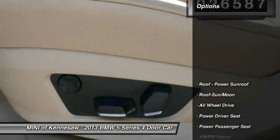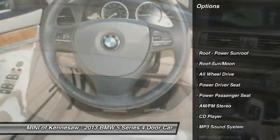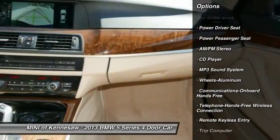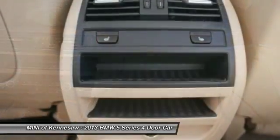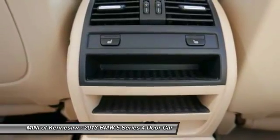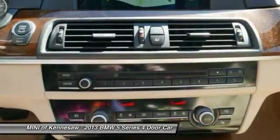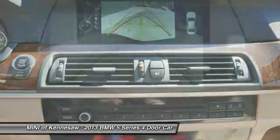Here are some of this vehicle's great options: all-wheel drive, power passenger seat, anti-lock braking system, traction control, Bluetooth wireless data link for hands-free phone, moonroof, power steering, home link, garage door opener, cruise control.